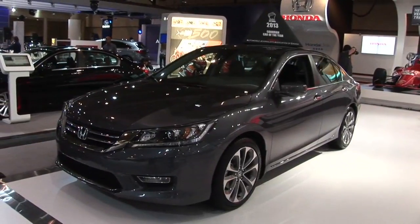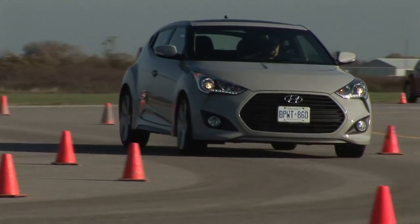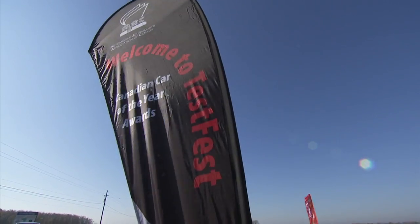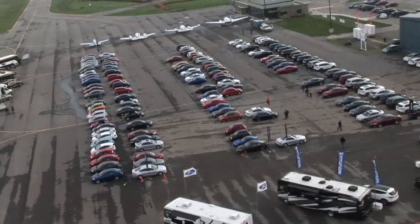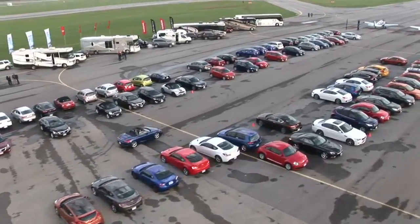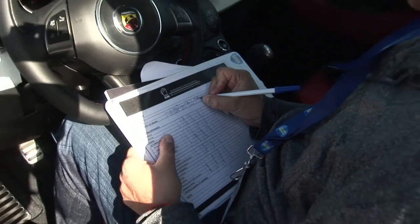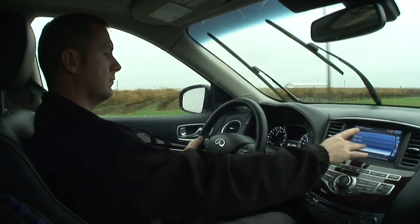The choices for both car and utility vehicle of the year were the result of rigorous testing at the Automobile Journalists Association of Canada's Test Fest back in October. Over the course of a week, approximately 60 individual models were put in categories and then through real-world tests. They were evaluated on the same day, in the same conditions, and back-to-back.